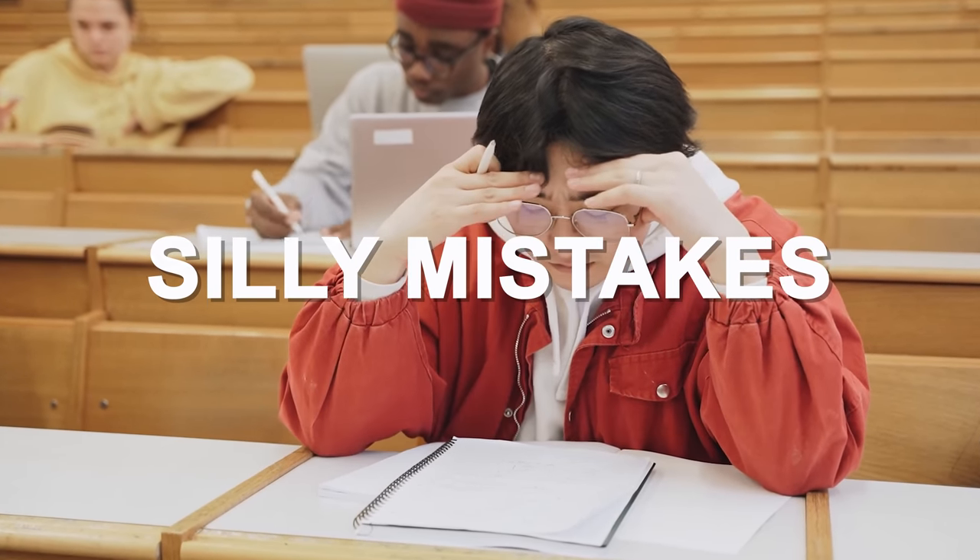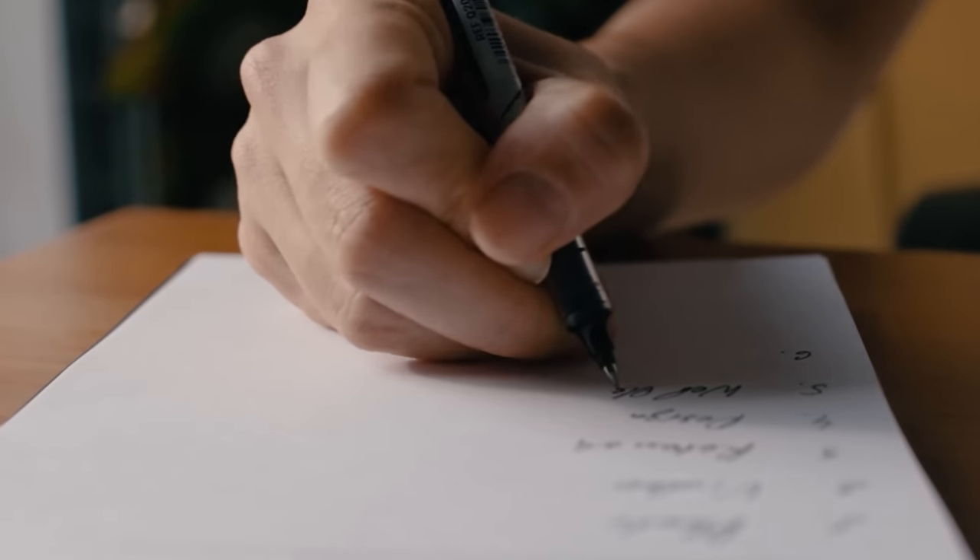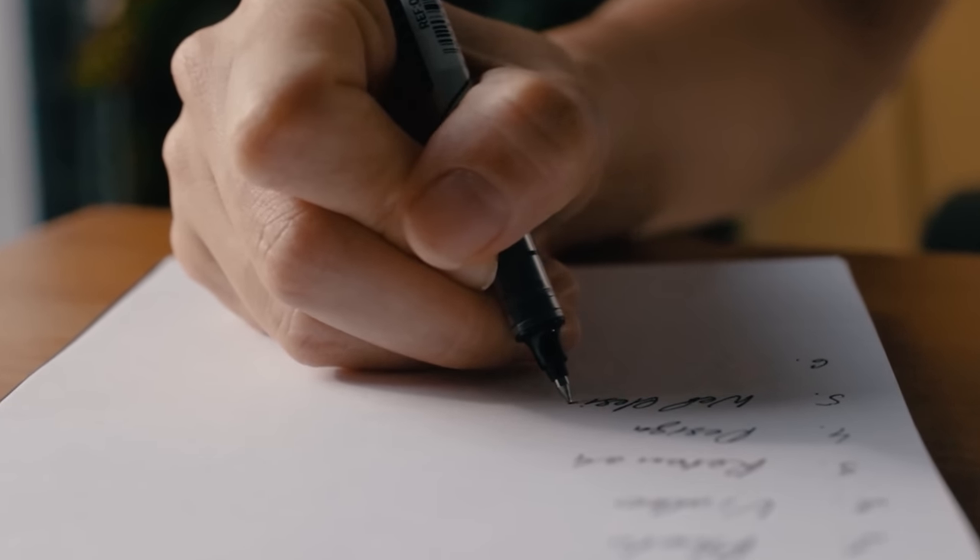Hi friends, welcome to my channel. I'm Arpita Karwa and in this video we are going to talk about a very important topic — how to avoid silly mistakes in UGC Net examination. A lot of students tell me they prepared very well for the exam, yet on the day they made silly mistakes. I did a lot of research and spoke to toppers as well as students who unfortunately did not clear net.